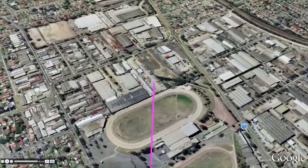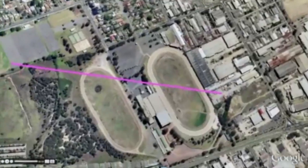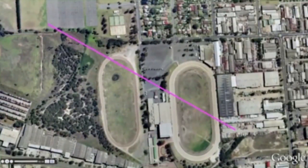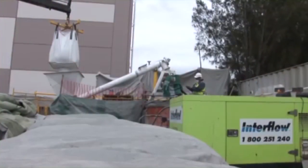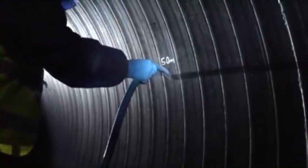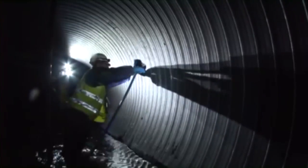By successfully installing a pipe over this distance, Interflow had in turn produced the world's longest and largest continuous pipe. Finally, to complete the installation, cement grout is mixed on site and pumped down the pipeline where it is injected behind the new pipe through grouting portholes. The grout fills the void between the outside of the new pipe and the existing pipe wall, and is left to cure.